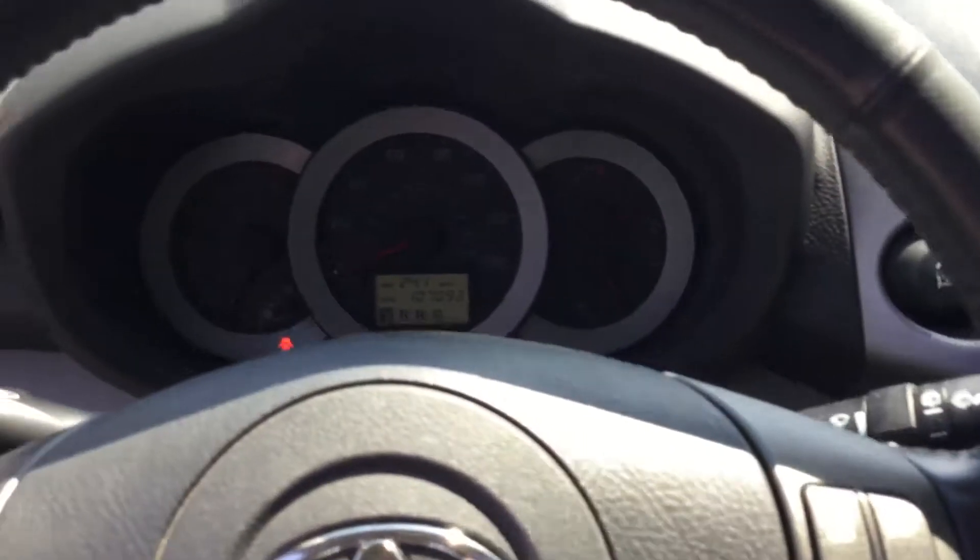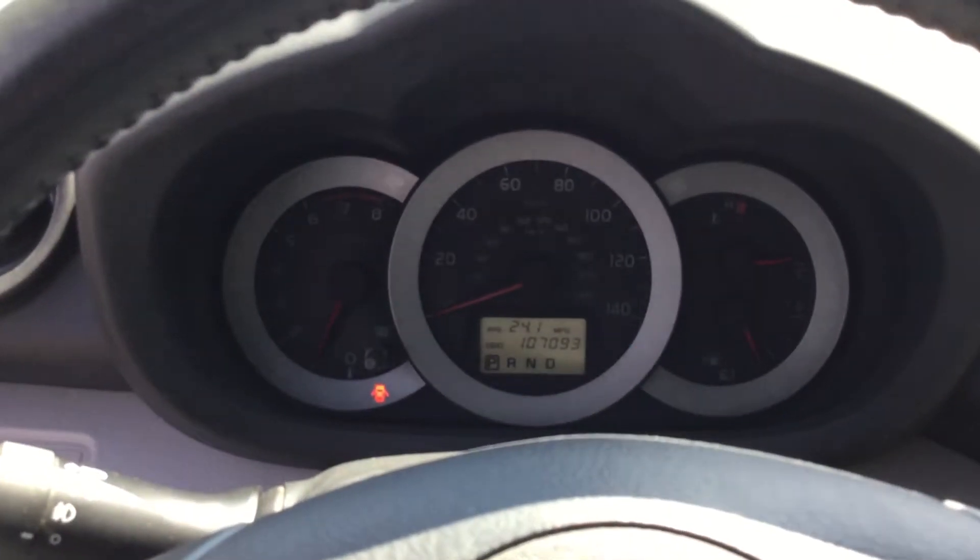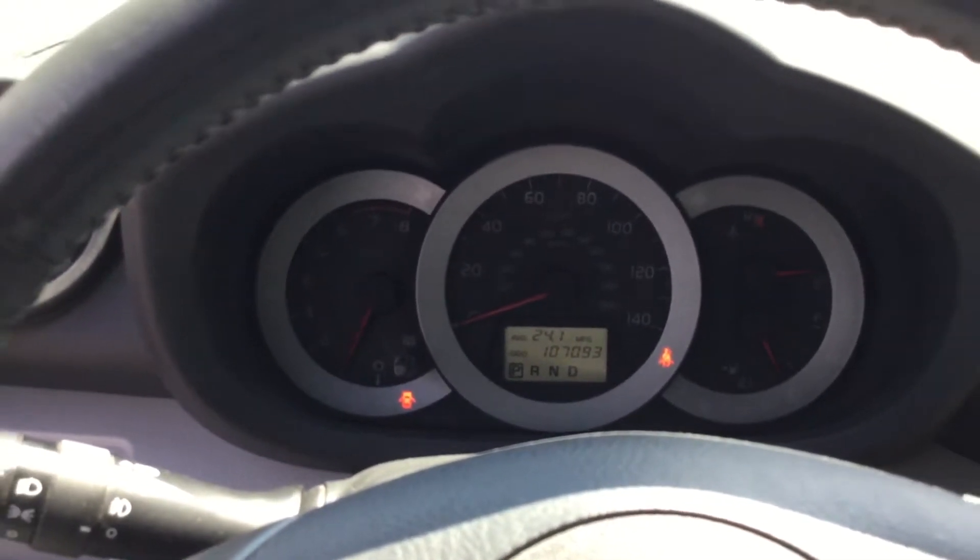It has the push start. It only has 107,000 miles.